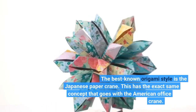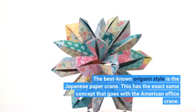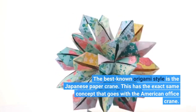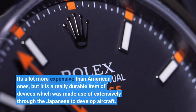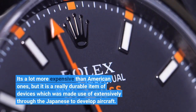The best-known origami style is the Japanese paper crane. This has the same concept that goes with the American office crane. It is a lot more expensive than American ones, but it is a really durable item which was used extensively by the Japanese to develop aircraft.